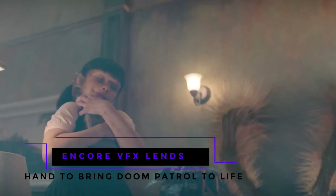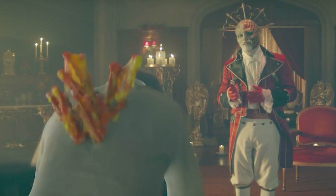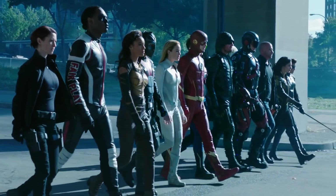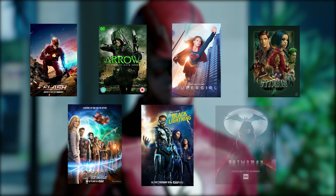Encore VFX lends a hand to bring Doom Patrol to life. Like many other DC films, Doom Patrol was brought to life thanks to Greg Berlanti, a famed executive producer who's brought forth the DC Universe characters to life, like The Flash, Arrow, Supergirl, Titans, Legend of Tomorrow, Black Lightning, and Batgirl.